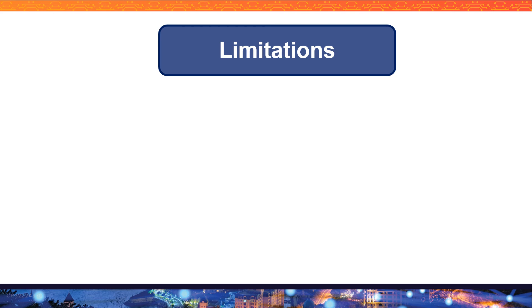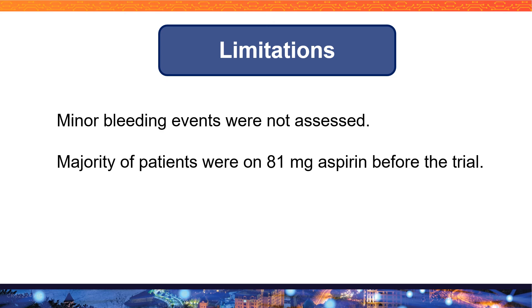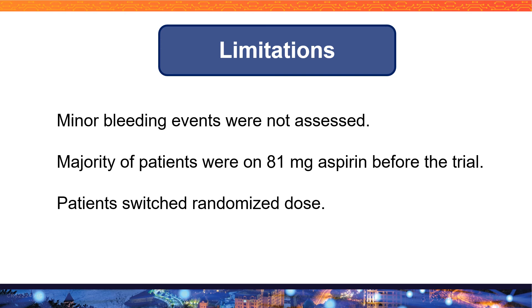There were a couple of limitations. First, they did not assess for minor bleeding events. Second, the majority of patients — around 85 percent — were already on 81 milligram aspirin before the trial, which may have impacted the results. Finally, patients switched their randomized dose, with switching much higher in the 325 milligram group. Interestingly, not only patients but also physicians switched the randomized dosing of aspirin, possibly based on preference or bias regarding risk factors or indications.